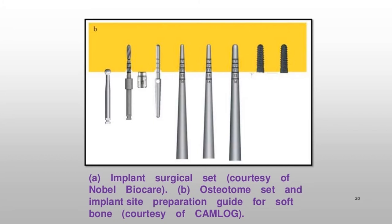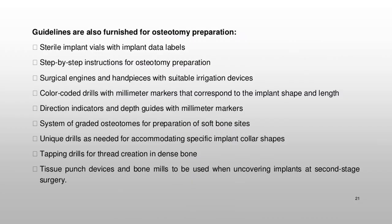Guidelines are also furnished for osteotomy preparation, including: sterile implant vials with implant data labels; step-by-step instructions for osteotomy preparation; surgical engines and handpieces with suitable irrigation devices; color-coded drills with millimeter markers corresponding to the implant shape and length; direction indicators and depth guides with millimeter markers; a system of graded osteotomes for preparation of soft bone sites; unique drills for accommodating specific implant collar shapes; tapping drills for thread creation in dense bone; tissue punch devices; and bone mills to be used when uncovering implants at second-stage surgery.